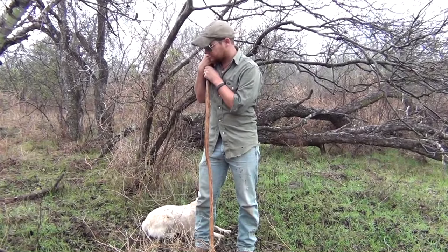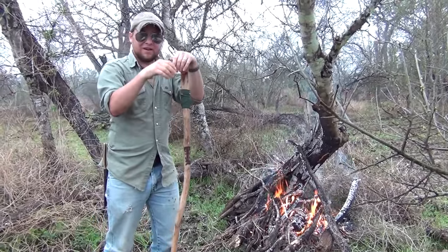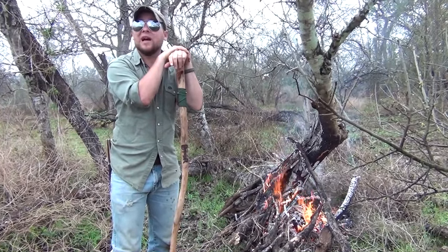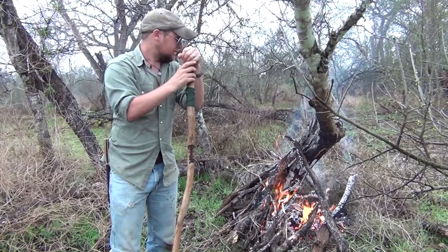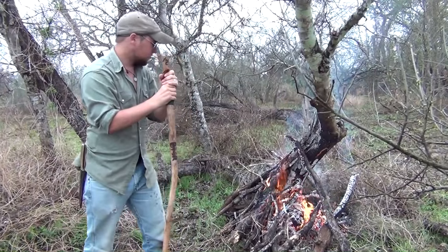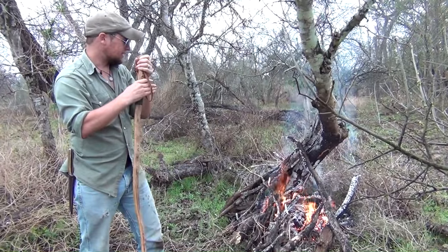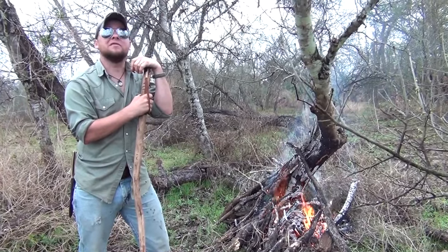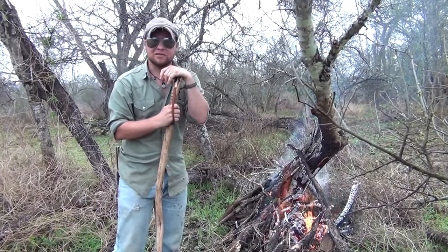We've got a decent fire started in these moist conditions. We'll be actively monitoring this throughout the day — even though conditions are ideal, you never ever want to leave a fire unattended for any reason. It's going to take quite a bit more wood over the course of the day to burn through this trunk; the diameter is pretty large and it takes a lot of energy and heat to go through a live tree. After five, six, maybe even seven hours, it should slowly lower down and give us good access to the nest.